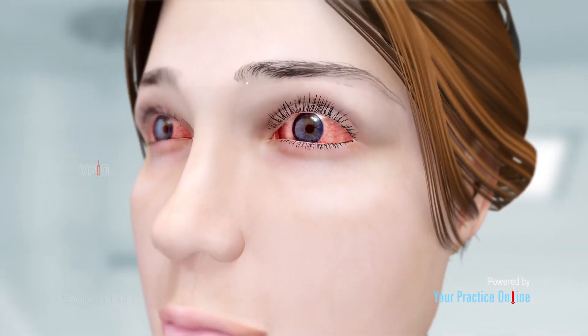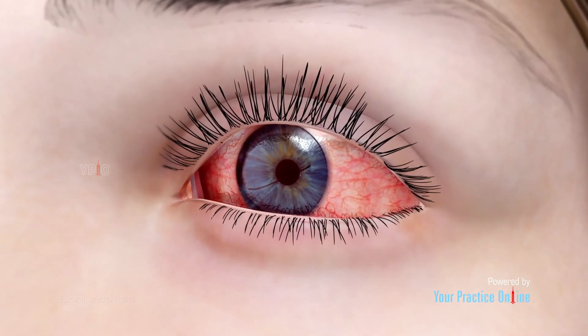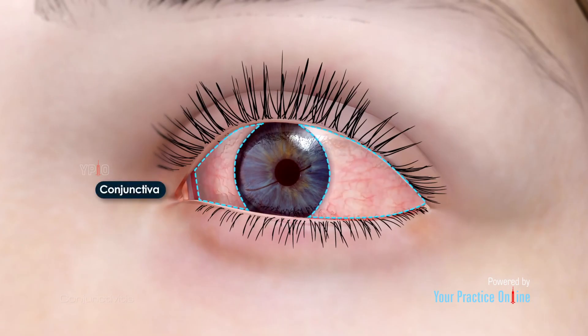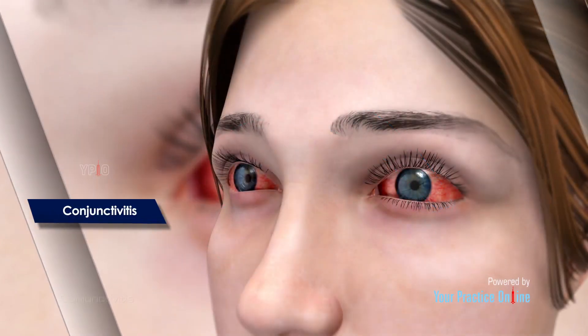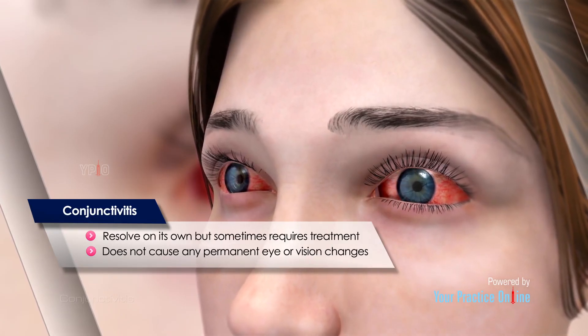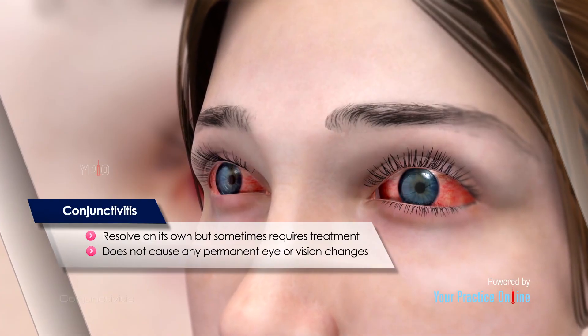Conjunctivitis, commonly referred to as pink eye, is a common condition affecting one or both eyes. It is characterized by inflammation of the conjunctiva, the mucous membrane covering the white of the eyes and the inner surface of the eyelids. Conjunctivitis may resolve on its own, but sometimes requires treatment. It does not cause any permanent eye or vision changes.